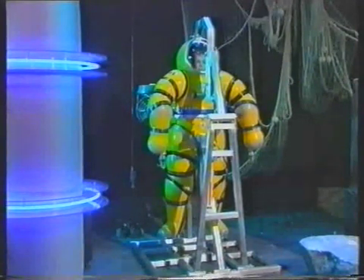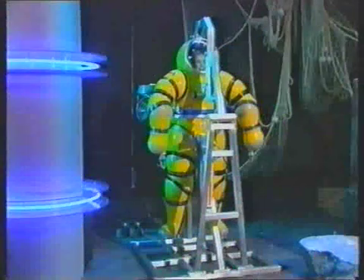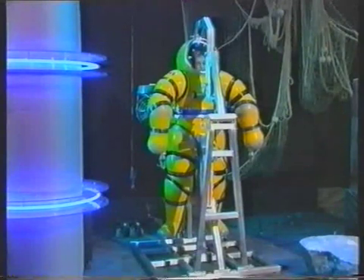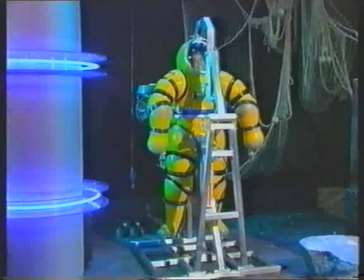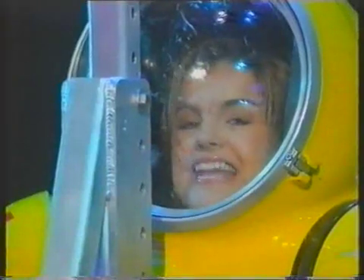A normal scuba diver can work at a depth of 100 meters, but with this amazing atmospheric suit a diver could operate at depths of 300 meters for up to 48 hours, which is just incredible. This is possible for the first time because it's a bit like being in the world's smallest submarine — the air inside is at exactly the same pressure as on land.